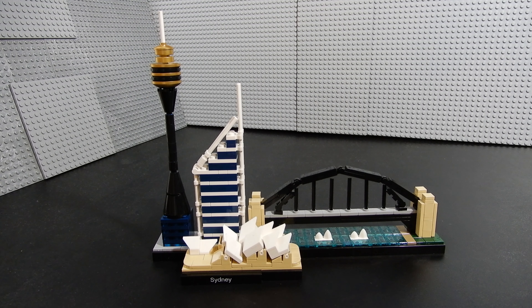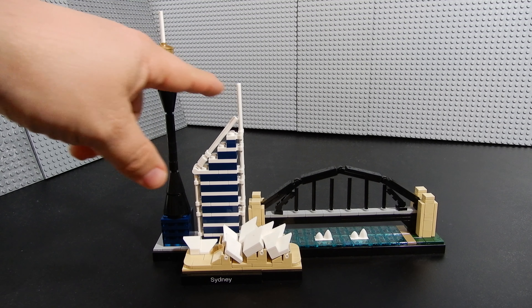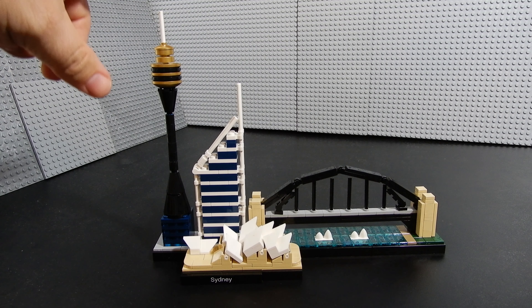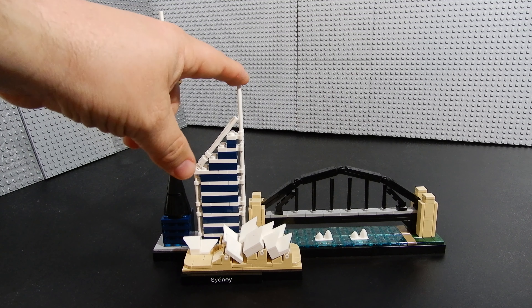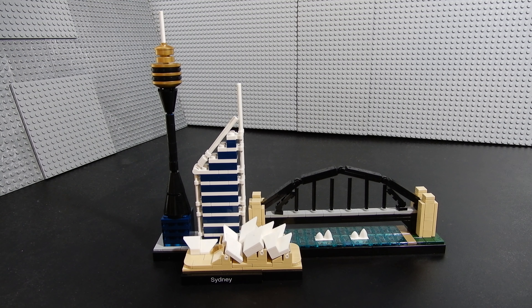One of the unique things about these skyline sets is that all of the buildings, while not necessarily in the correct geographical place, are in relative scale to each other. The top of the Deutsche Bank building's spire in comparison to the top of the Sydney Tower is relatively correct in scale. The top of the Sydney Tower reaches just over a thousand feet — about 1,014 feet from floor to the tip — and it's about 790 feet on the Deutsche Bank Tower, so the scale is pretty close.